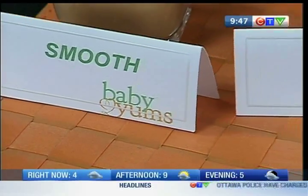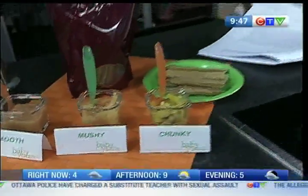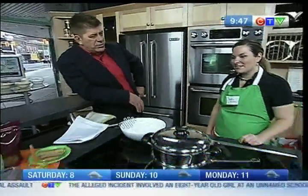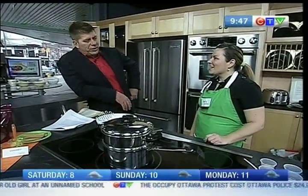Oh, Baby Yums are here! We're making baby food right now - it's happening. Crystal, how are you? I'm doing good, thanks. Crystal, you've been in this business for what, over a year now? Practically, yeah. Just about a year - February. You've been making baby food. Yes, I have.